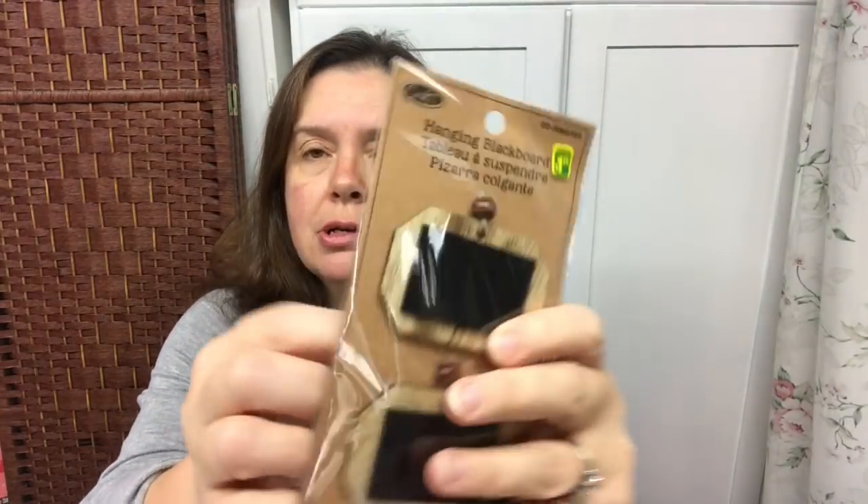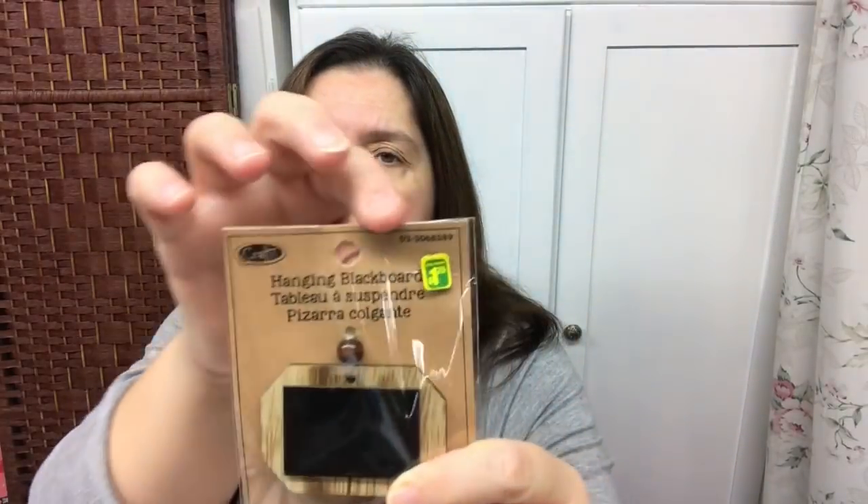This was new to me at Dollarama — two hanging blackboards with a jute cord and a little bead. They're a dollar twenty-five for the two. I had no idea what I was going to do with them, but I just bought one package.